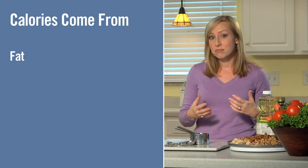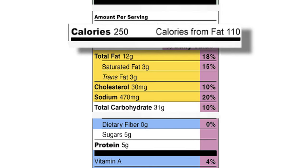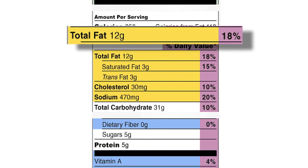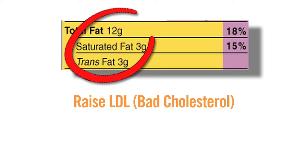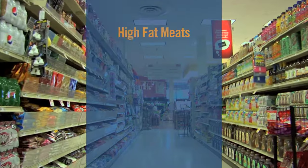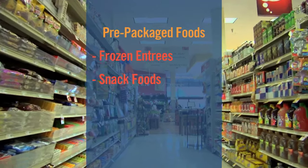Calories come from fat, carbohydrates, and protein. Next to the calories on the label, you'll see calories from fat. The next item on the label is total fat. Let's take a look at the breakdown of the different types of fat. Saturated fat and trans fats are the bad fats. They can raise LDL, or bad cholesterol, in the body, which increases the risk for heart disease. Saturated fats are often found in high-fat meats, high-fat dairy products, and a lot of pre-packaged foods, such as frozen entrees, snack foods, and chocolate candy.